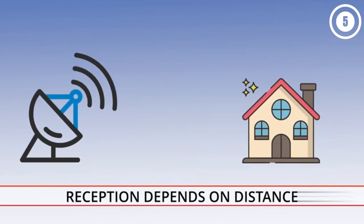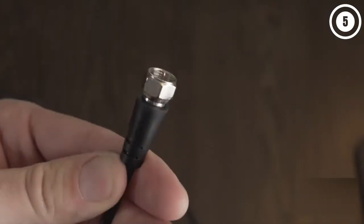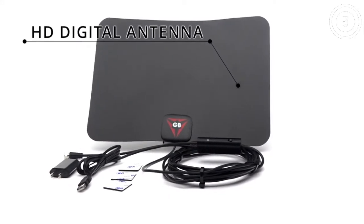The new technology filters out cellular and FM signals resulting in clearer picture, low noise, and access to more free broadcast TV signals with enhanced gain, range, and frequency performance.